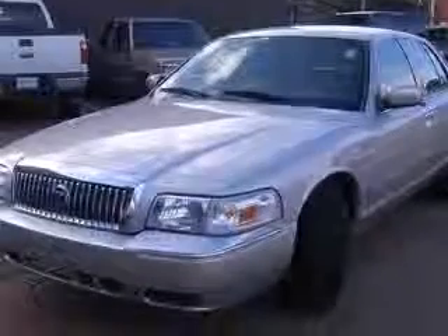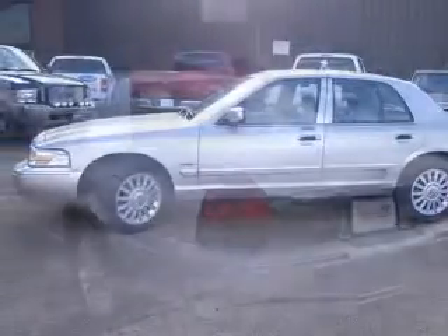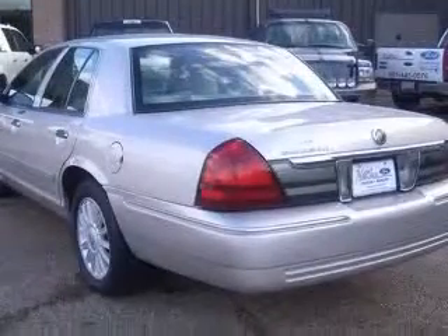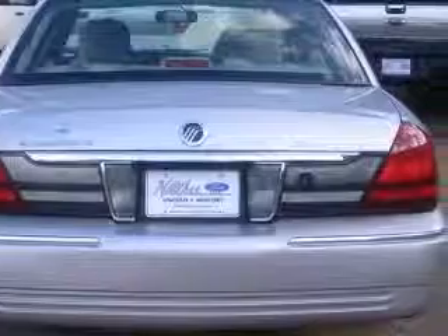This vehicle has a silver exterior and includes the following options: 4-wheel ABS brakes, 8-way power adjustable driver's seat, air conditioning with climate control, chrome grille, clock, in-dash radio, cornering lights, cruise control, and dusk-sensing headlights.